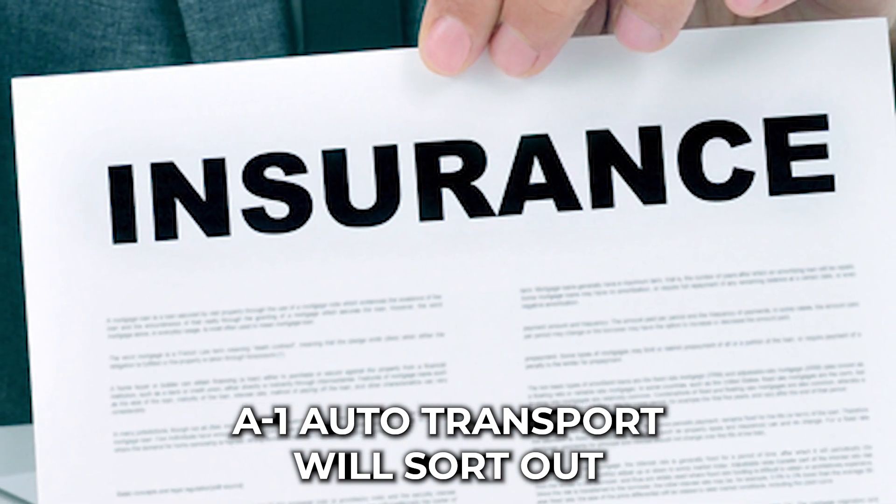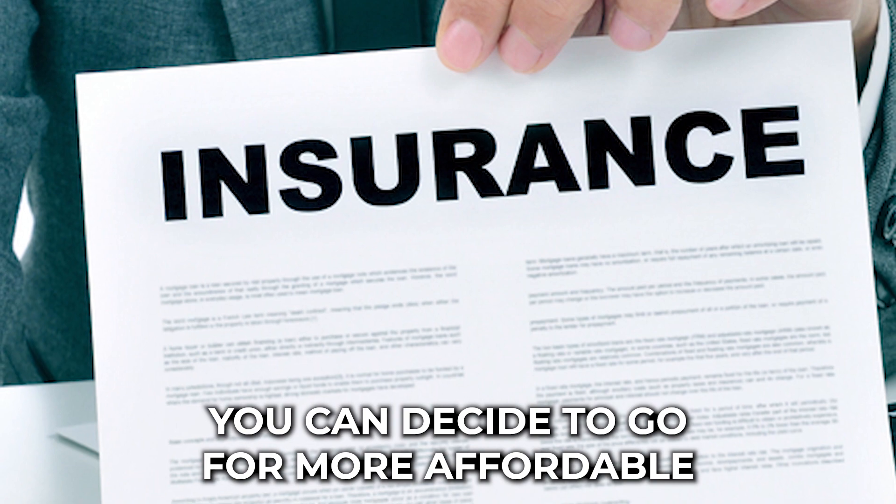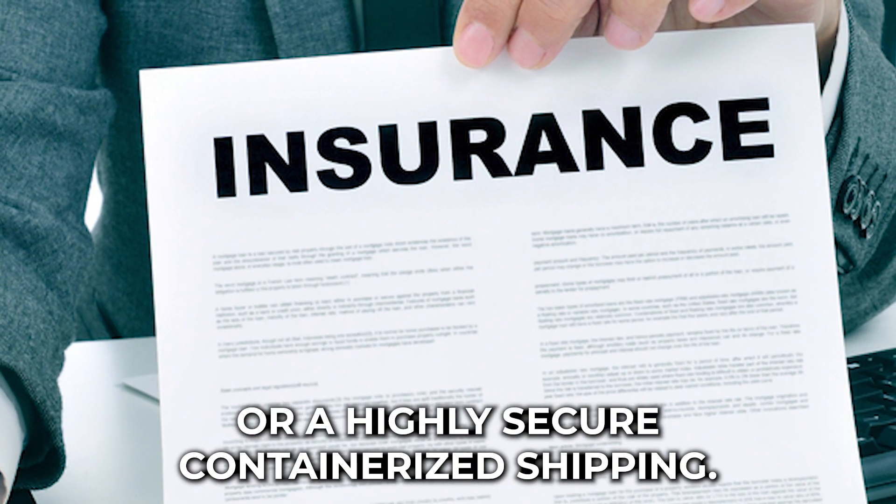A-1 Auto Transport will sort out customs, documentation, and every other detail. You can decide to go for more affordable transportation using RORO or a highly secure containerized shipping.